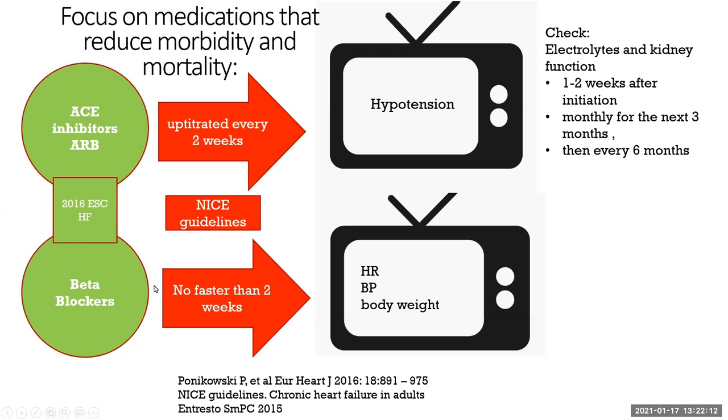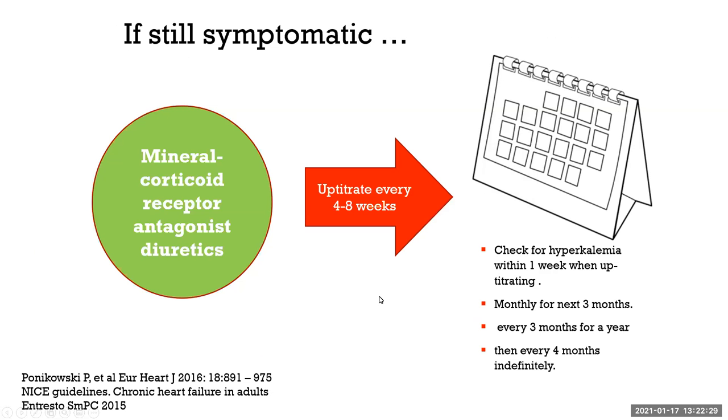Beta blockers can be up-titrated no faster than every two weeks. Heart rate, blood pressure, and body weight need to be monitored. Mineralocorticoid receptor antagonists can be up-titrated every four to eight weeks, with hyperkalemia and renal function checked one week after up-titration, monthly for three months, every three months for a year, then every four months indefinitely — that's three times a year.